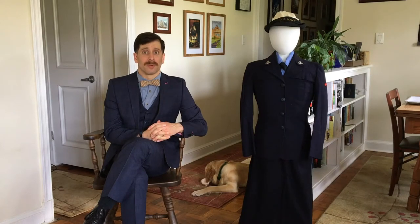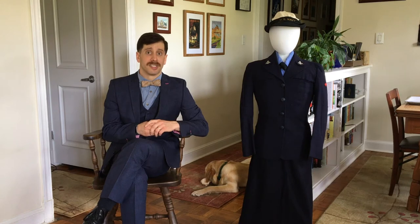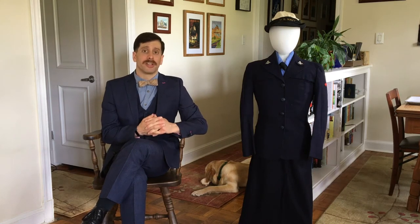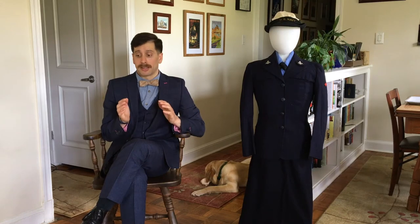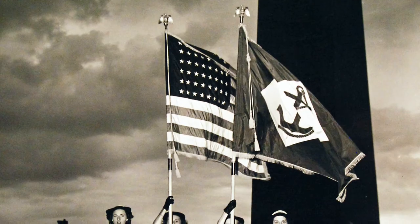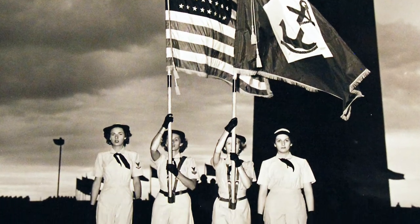So what does WAVE stand for? Women Accepted for Voluntary Emergency Services. It was a program that was started in 1942 by the U.S. Navy, and the main purpose behind it was to release officers and men and replace them with women in shore establishments.